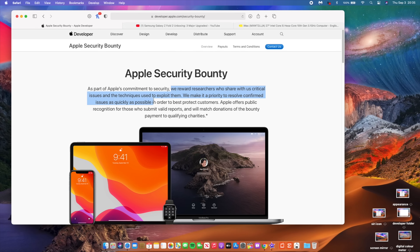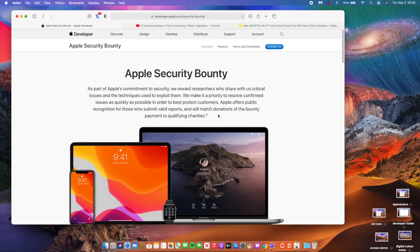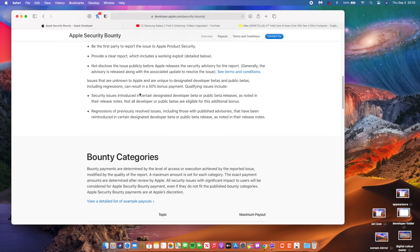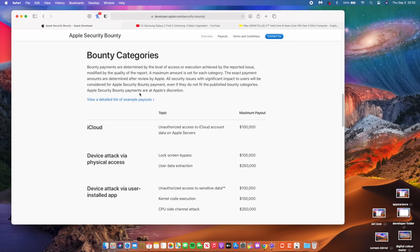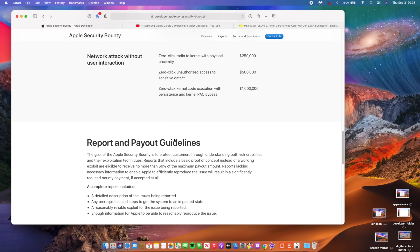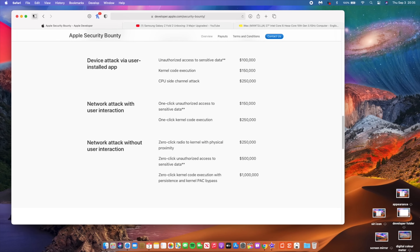Starting from Beta 6 and beyond, if you find any major or serious security issues — like iCloud bypass, passcode bypass, and so on — you can report those issues with a brief description. Apple's program allows you to get paid if you find something serious affecting security. Apple will pay around 50% and then donate the other 50% to a charity of your choice. I'll leave a link to this in the description.